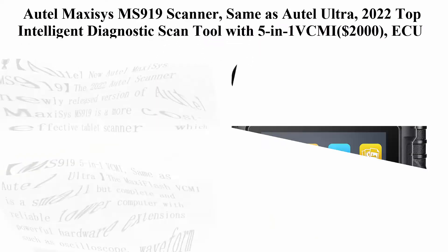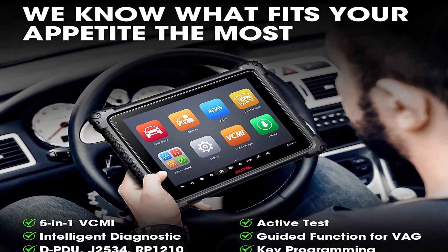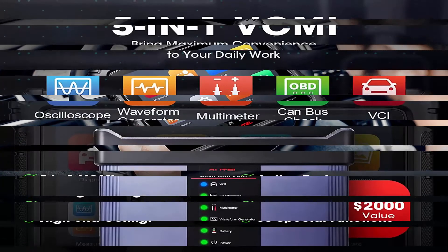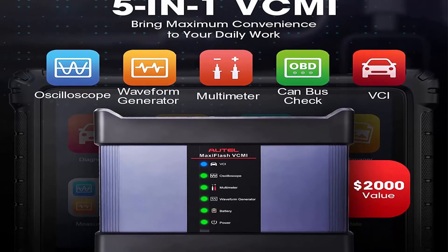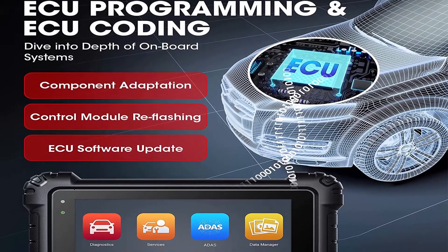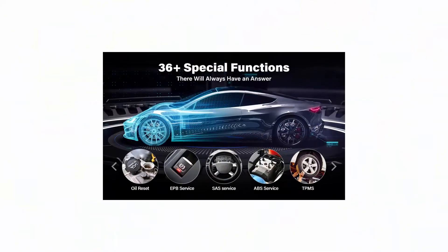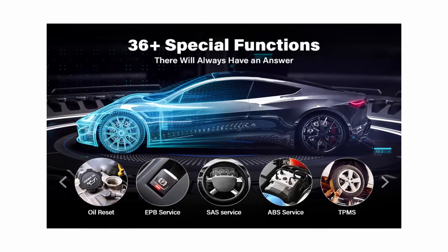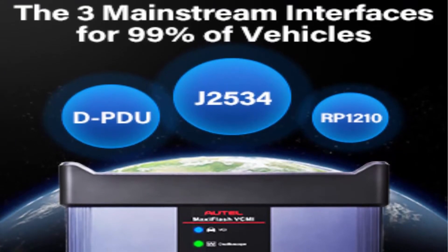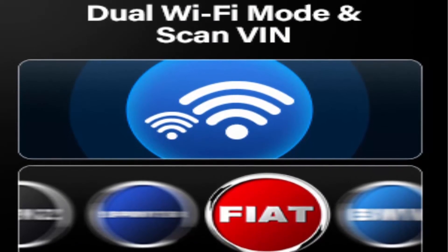Top 3: Auto Maxi Sys MS-919 Scanner — same as Auto Ultra — 2022 Top Intelligent Diagnostic Scan Tool with 5-inch VCMI worth $2000, ECU Programming and Coding, 38 Plus Service. The 2022 newly released MS-919 is a more cost-effective tablet scanner covering all features that MK908P, MS Elite, and MS-909 have. It's a diagnostic tool especially for pro-mechs and auto repair chains with worldwide coverage for 99% of vehicles. The updated MS-919 features 5-inch VCMI, OEM Technical Service Bulletin, 10 Plus Advanced Functions, and technical support.